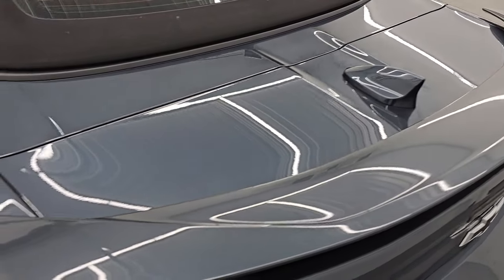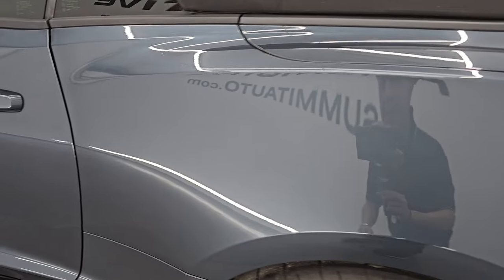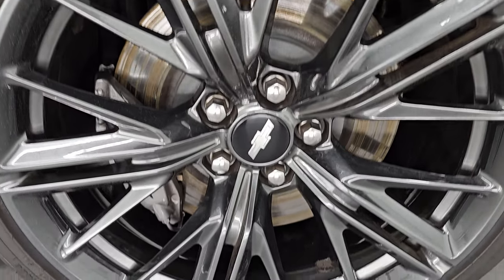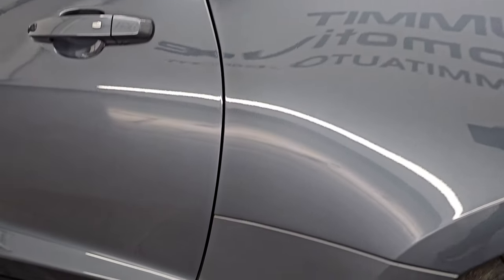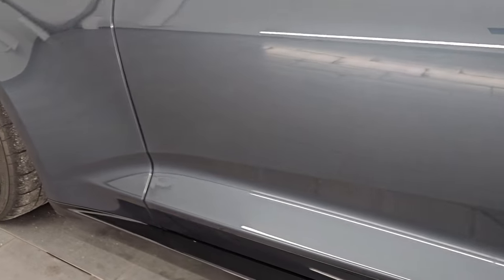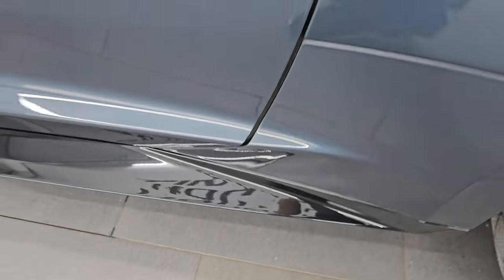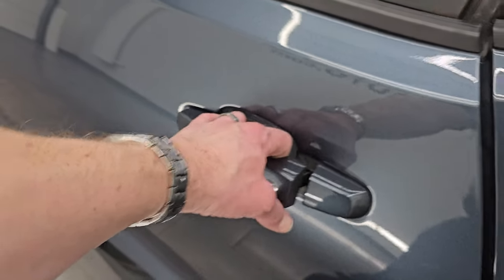The trunk lid is in excellent shape. Coming around the driver's side, just as clean as the passenger side — no major dents or dings on the rear quarter. All the wheels are very nice and clean; I didn't see any scuffs or scrapes. The driver's side door looks really good and the lower valence is in nice shape — that's black metallic on there. It does have heated power mirrors with blind spot monitoring and the intelligent access button.